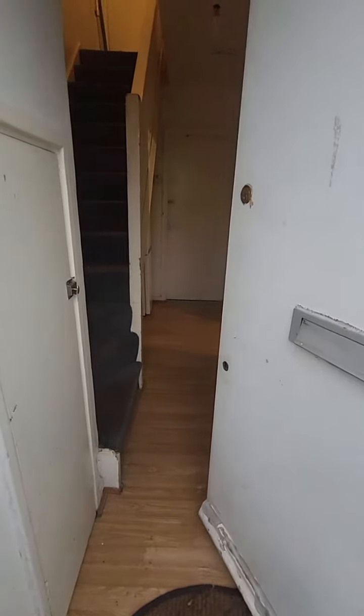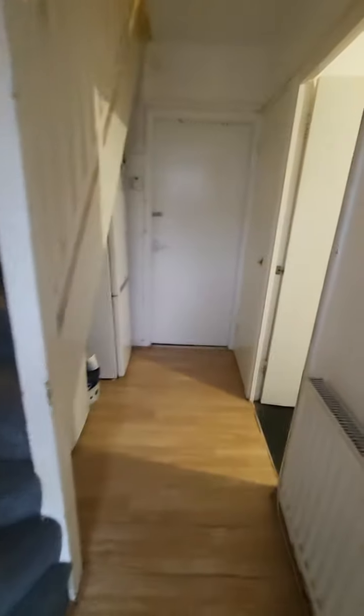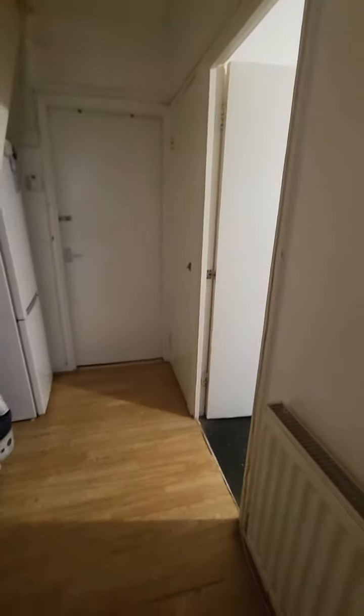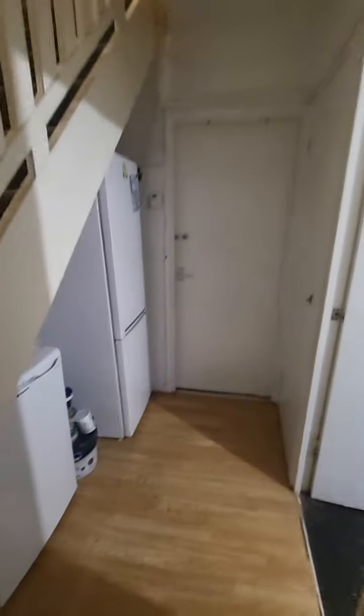Hi guys, we're just entering this lovely property that consists of four double rooms in total. This is the ground floor, now we're going into the kitchen area.